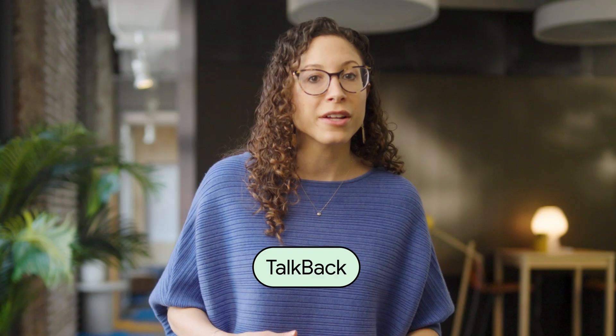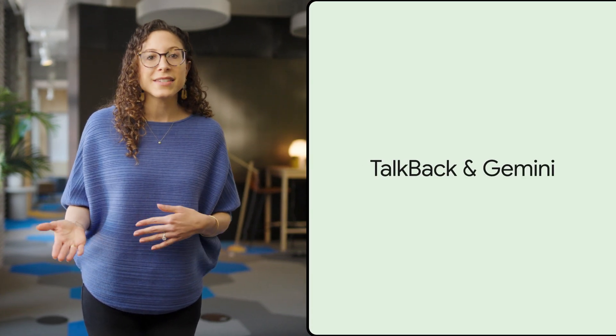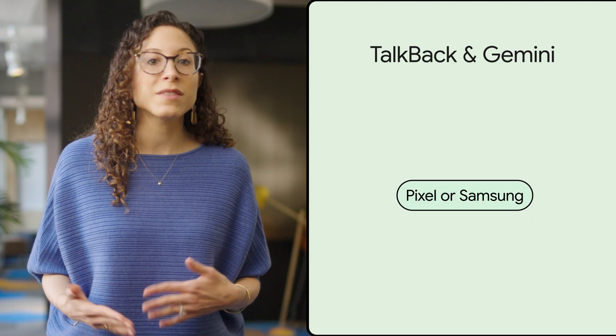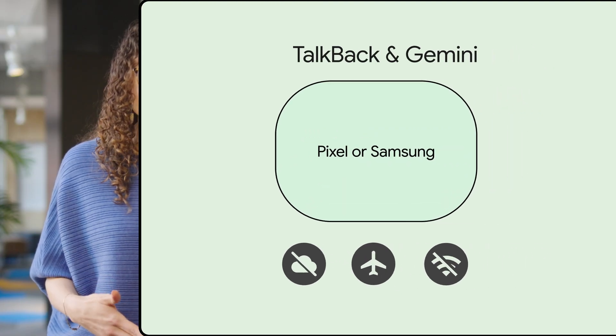We've also introduced several improvements to TalkBack, Google's screen reader included on Android devices that gives people eyes-free control of their device. In TalkBack, people can now use Gemini, Google's AI-powered assistant, to have images described in more detail or get answers to follow-up questions. People using Pixel or Samsung devices can access this feature even when they're offline, in airplane mode, or in places with no internet connection. The latest version also introduces new audio cues designed to enhance link activation and screen search capabilities, and offers expanded reading control, particularly when browsing the web.